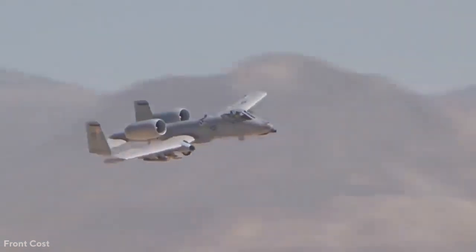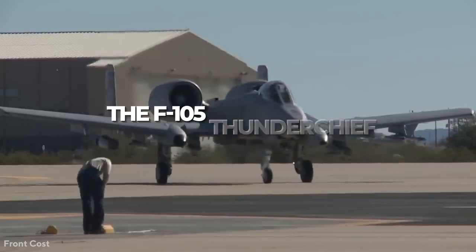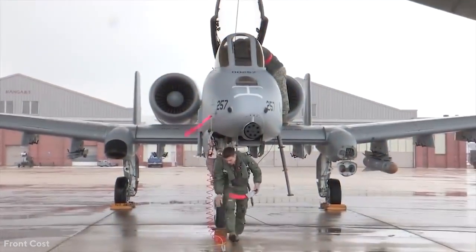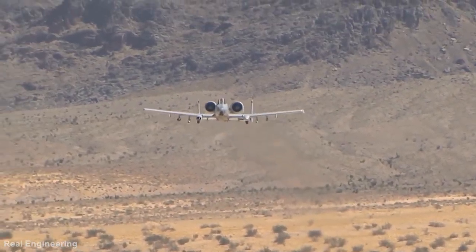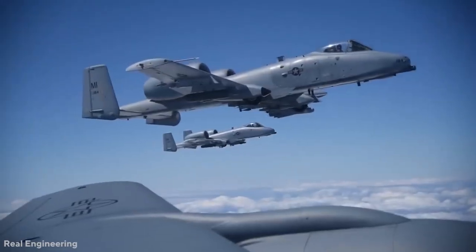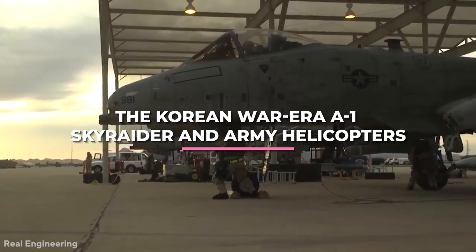The origin of the Thunderbolt 2 begins with United States involvement in the Vietnam War. The F-105 Thunder Chief and the F-4 Phantom were among the most expensive multifunctional planes the U.S. had. But over the course of that conflict, flashier warplanes ceded much of the close air support missions to easy, propeller-driven planes like the Korean War-era A-1 Sky Raider and Army helicopters.